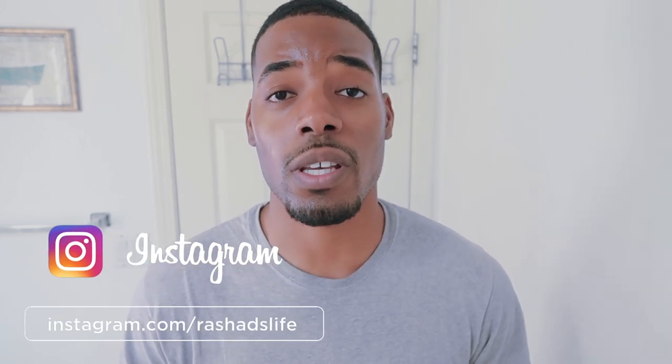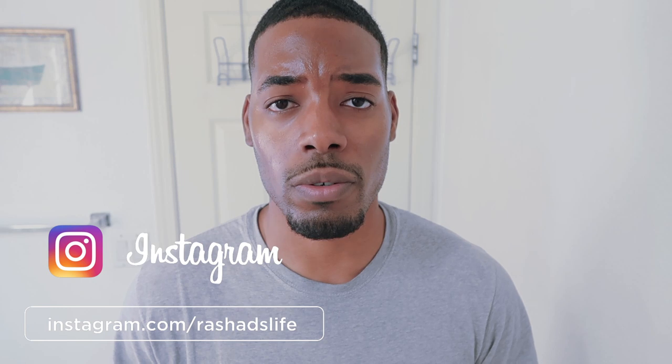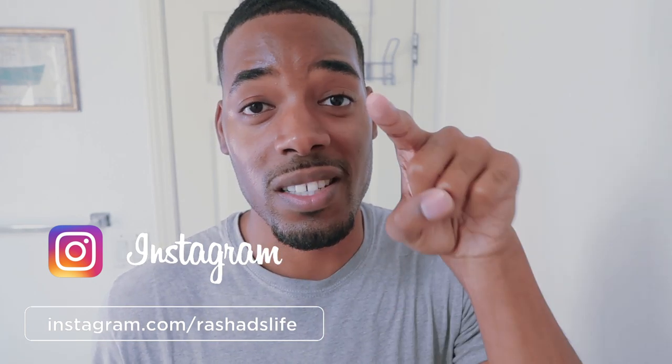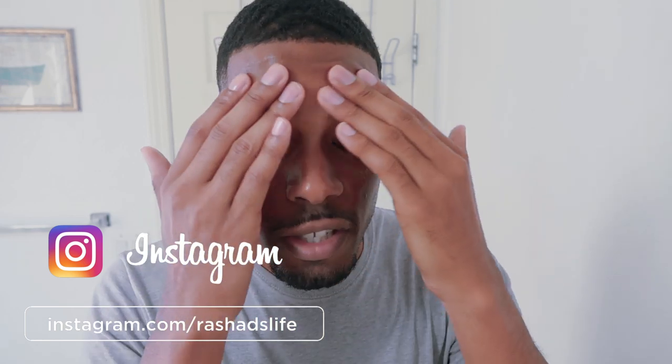If you guys enjoyed this video, please smash the like button like you smash the pimples on your face. If you're brand new to my channel, please consider smashing that subscribe button, and then click the bell to get notifications every single time I upload. Fellas, remember: drink your water, mind your business, stay out of other people's business — you'll have clear skin. Thank you guys so much for watching. I'll see you on the next video. Peace.